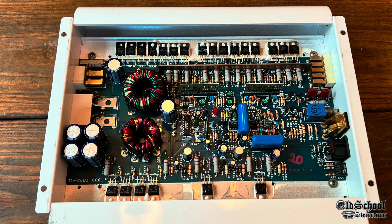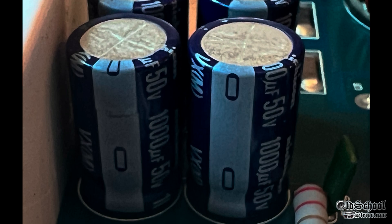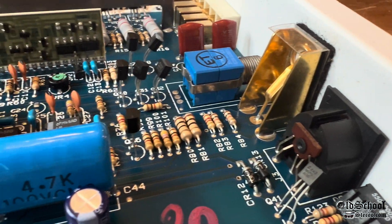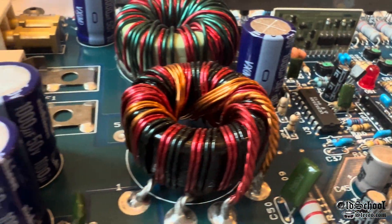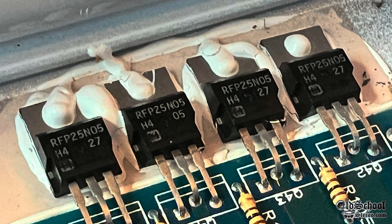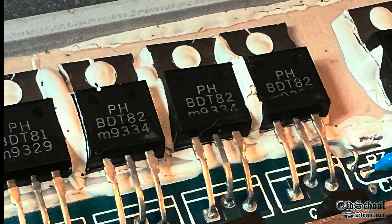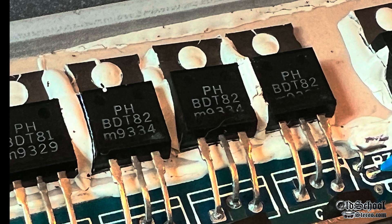Here is the amplifier — classic PPI 1990s Class A/B design. We can see the Nichicon caps here: 50-volt 1000-microfarad for the rails as well as the power supply filtering. Not sure if those have been changed; I think this one is pretty stock, but it's possible some things have been swapped out. On the power supply we have the RFP25N05s — these are MOSFETs for the power supply — and then we have the BDT-81s and BDT-82s for the outputs, which are PNP and NPN transistors.